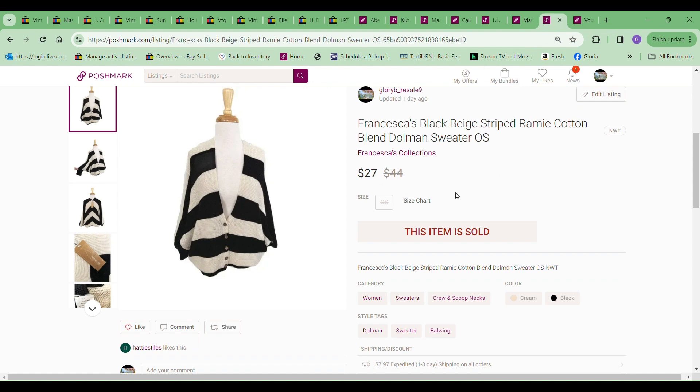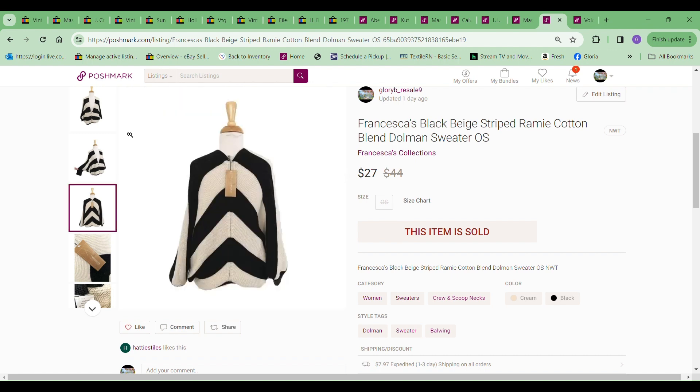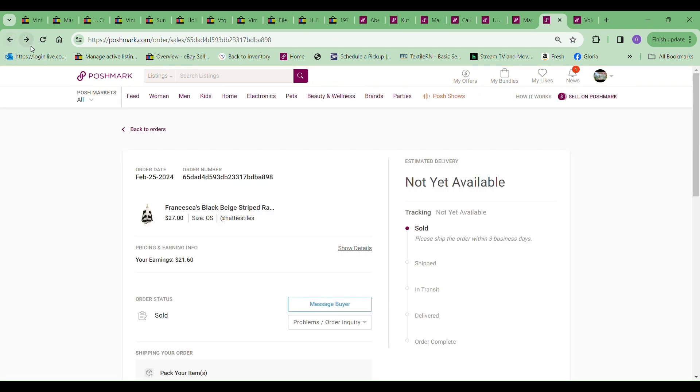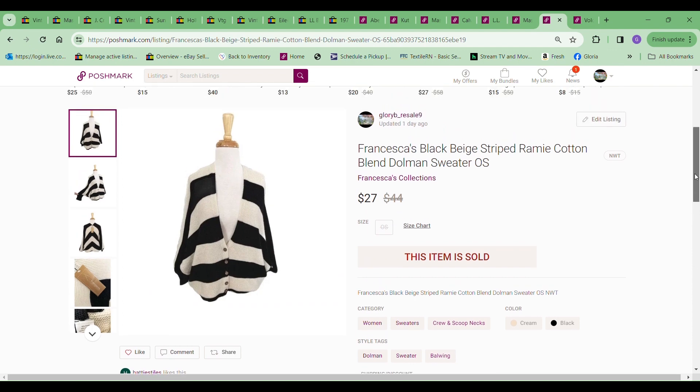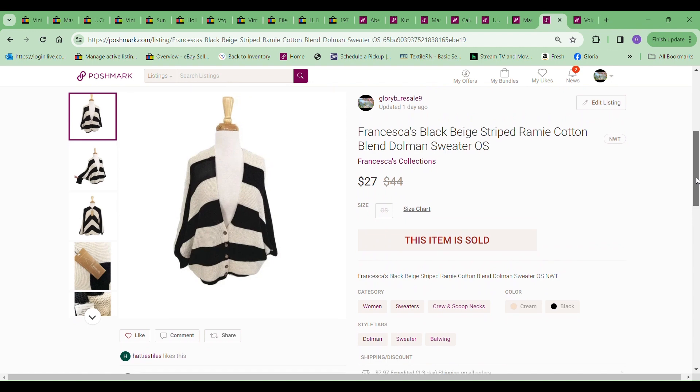The next item I sold was this Francesca black beige striped cotton dome sweater. This one I sold for $27 — happy to get rid of it. I picked this up for myself a while ago online with tags, and I thought I might like it, but I did not. I paid $20 for it, so there really isn't any kind of profit — there may be a dollar and some change. I'm just happy to get my money back out of it and put it towards something else.